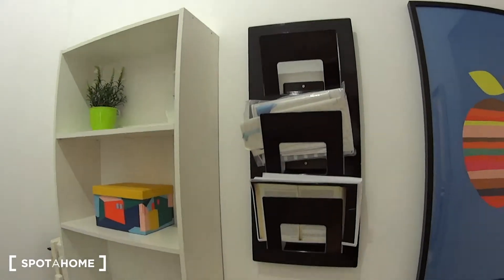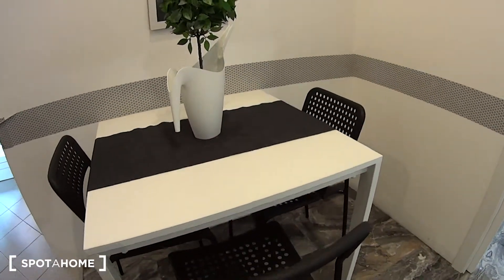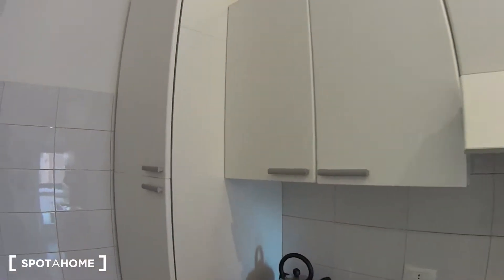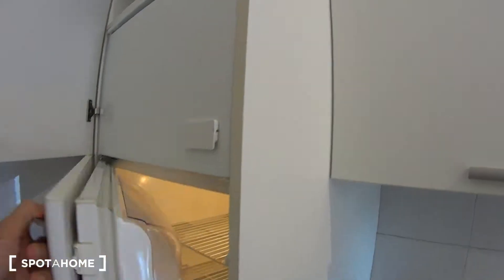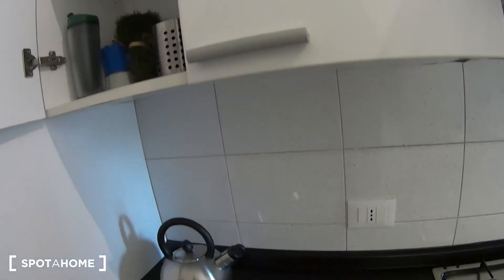Here at the entrance hall we have a little library, and just past this opening we find a little table with three seats where you can have your meals. While on the other side we've got the kitchen itself, which is a fairly spacious one and fully equipped with a freezer here on this side. At the bottom we have the fridge directly.